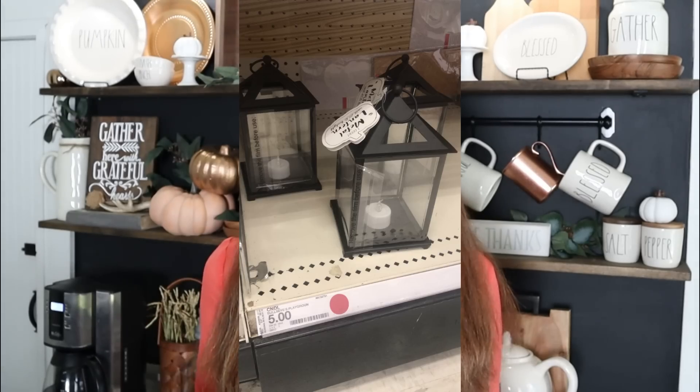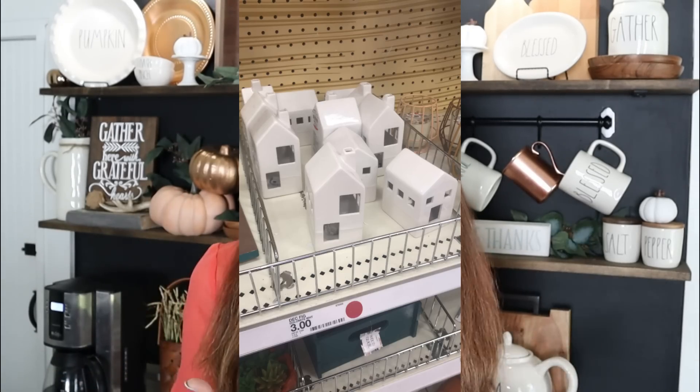I've pretty much got my home decorated for fall — you can see my coffee bar behind me. I need to work on the porch and maybe a little bit in the living room, but for the most part I really didn't need much more fall decor. However, the Target Dollar Spot gets me every time. A lot of their fall decor was stuff I knew I could use year round, not just for fall.